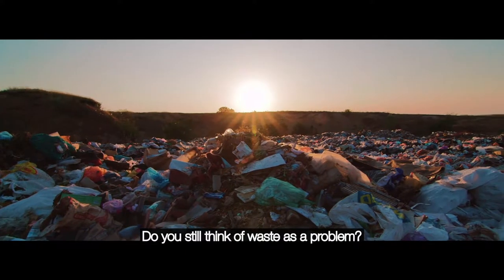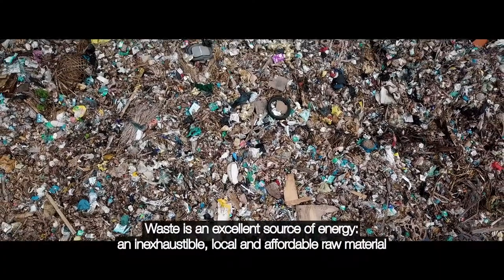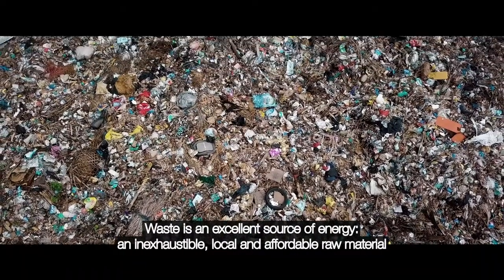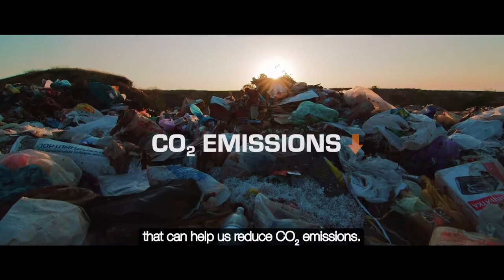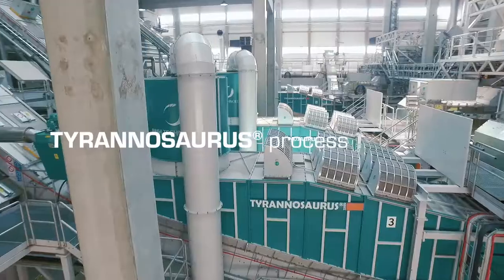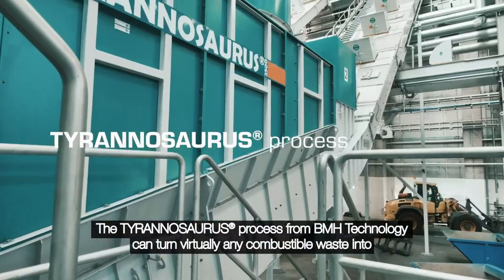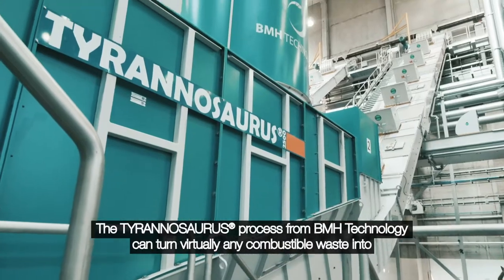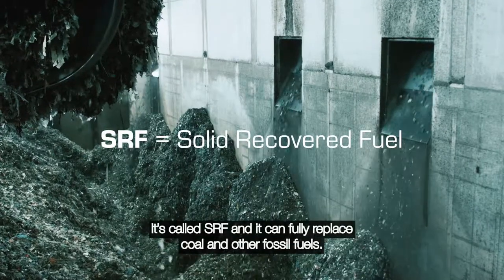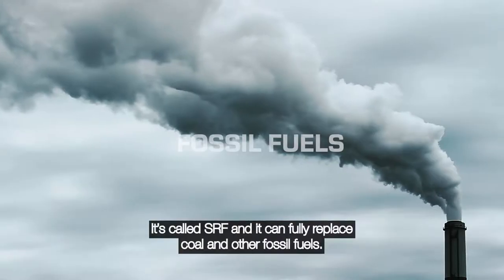Do you still think of waste as a problem? Think no more. Waste is an excellent source of energy — an inexhaustible, local and affordable raw material that can help us reduce CO2 emissions. The Tyrannosaurus process from BMH Technology can turn virtually any combustible waste into high-quality renewable and sustainable fuel. It's called SRF and it can fully replace coal and other fossil fuels.